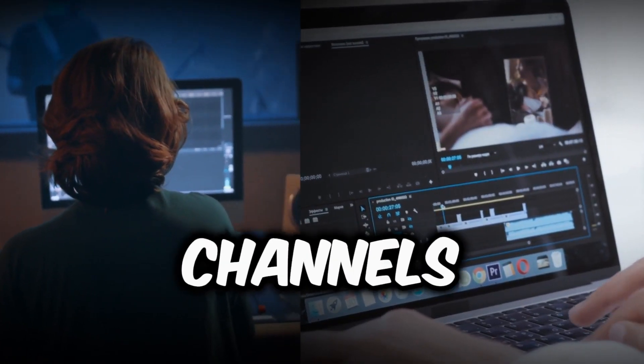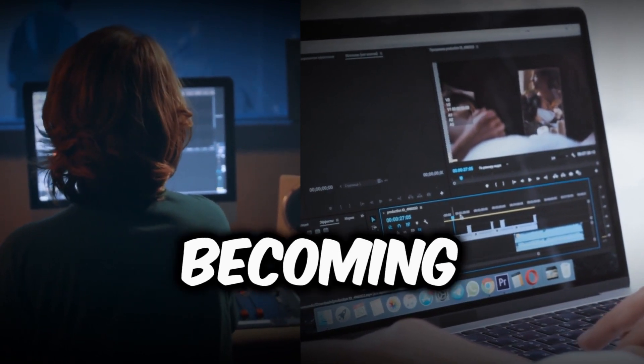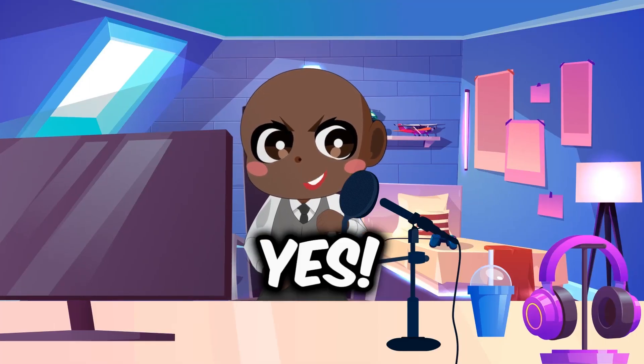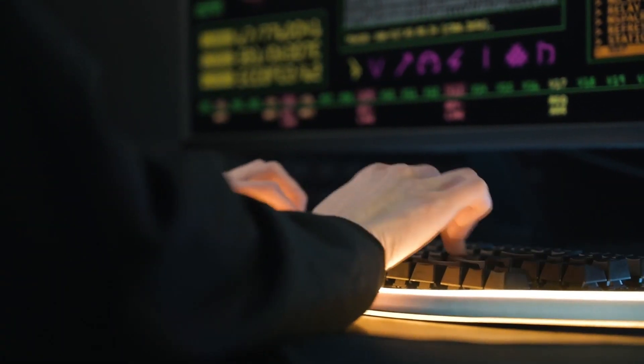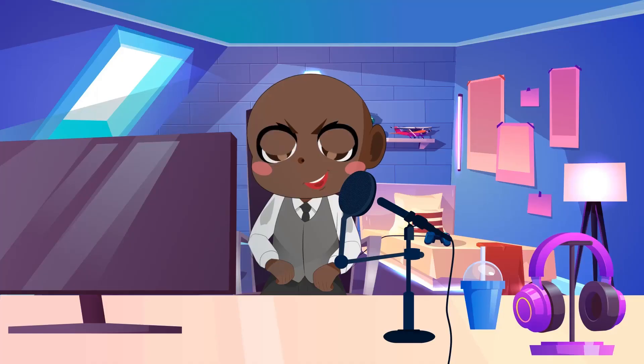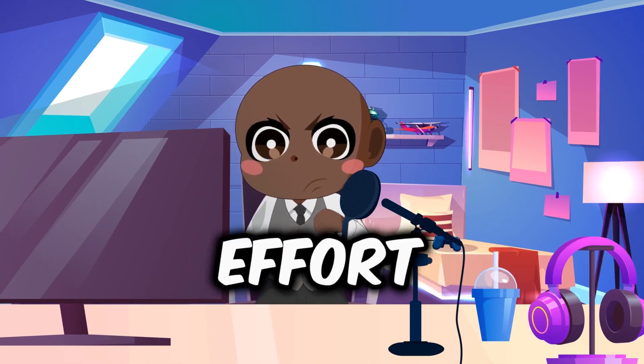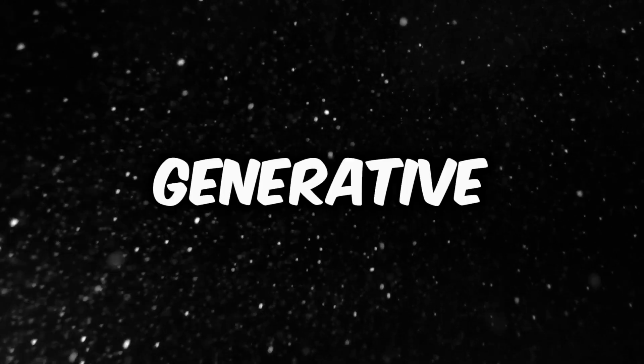Is the issue of faceless YouTube channels wasting significant time and resources becoming more prevalent for content creators? The answer is yes. Countless content creators struggle to create compelling videos without revealing their faces. In the past, this difficulty has resulted in frustration and lost effort. But don't worry, the solution is generative AI.